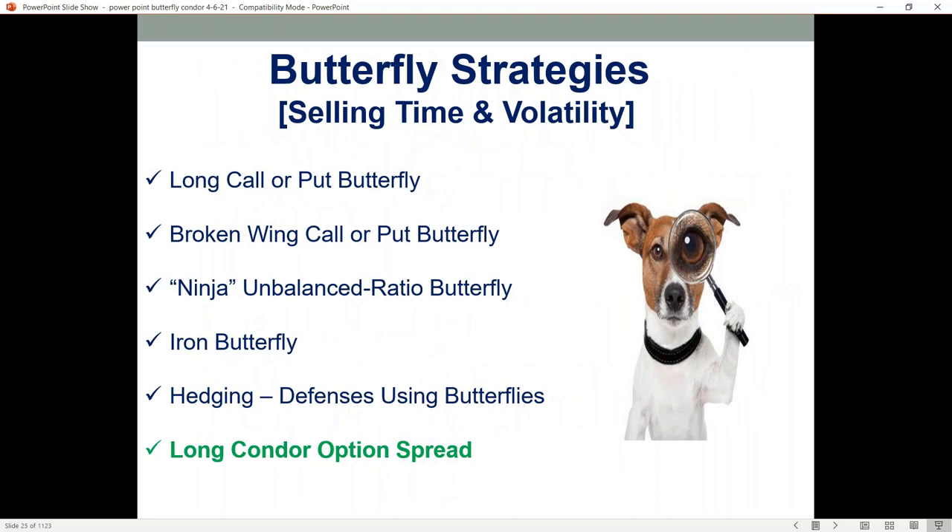When we look at the butterfly, there are different variations — I call it the butterfly family. You've got a long call/put butterfly, the broken wing butterfly using calls or puts — sometimes called a skip strike butterfly — the ninja butterfly which is an unbalanced ratio butterfly, an iron butterfly, and then a category for hedging using butterflies. Then we go into the long condor, which is very similar to the butterfly but gives you a bigger profit zone to work with.